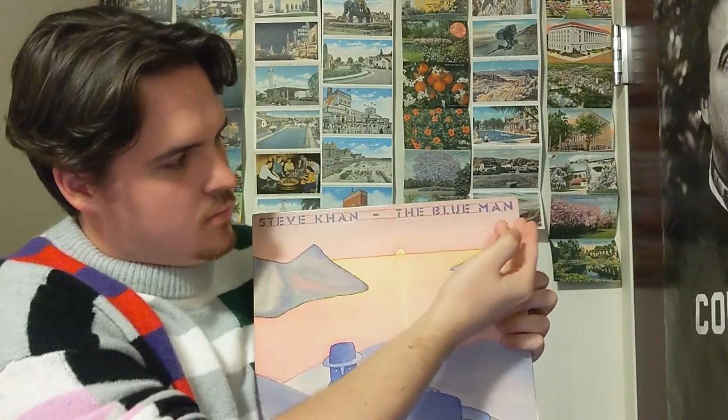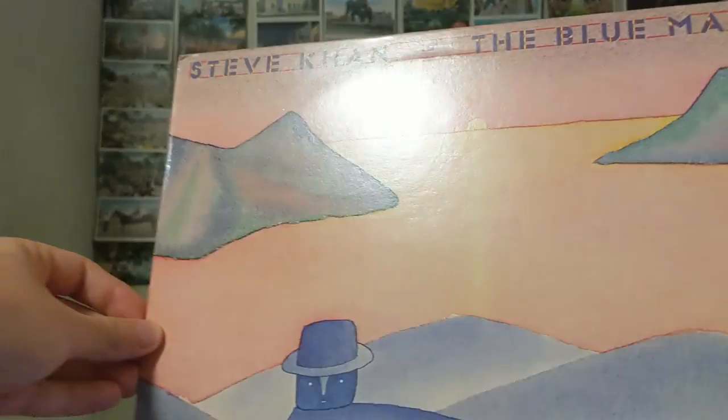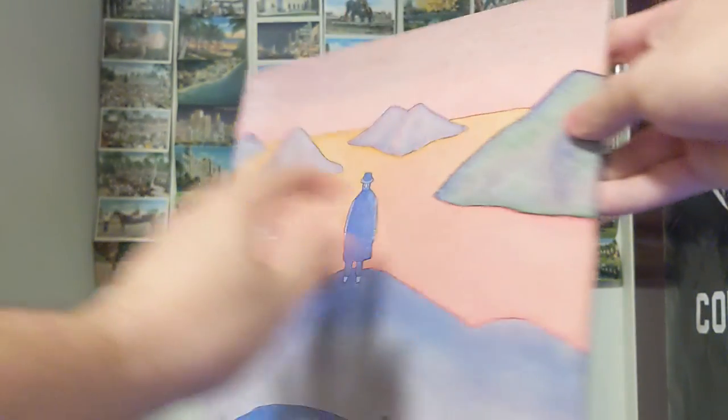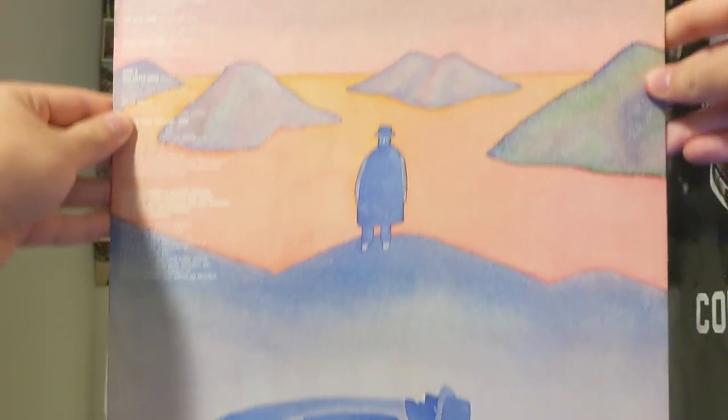The name of the album is fittingly named The Blue Man. With fluid and groovy instrumentals, the cover art does its justice in visually describing how the music feels — cool and calm with warm tones showcased by the instrumentals, something you can groove to but also relax to, like this little man. The album was released in 1978 under the label Columbia.